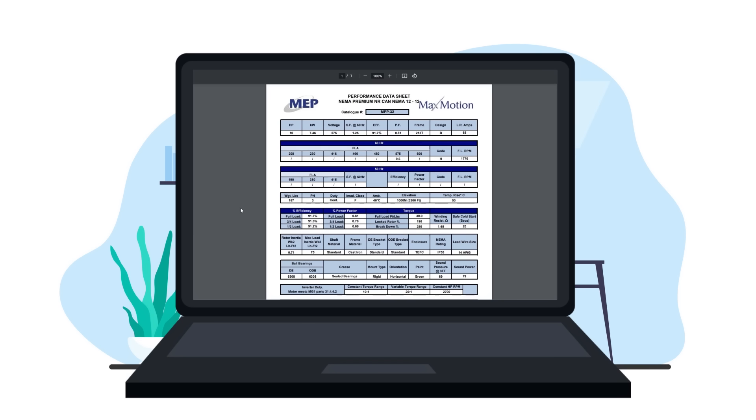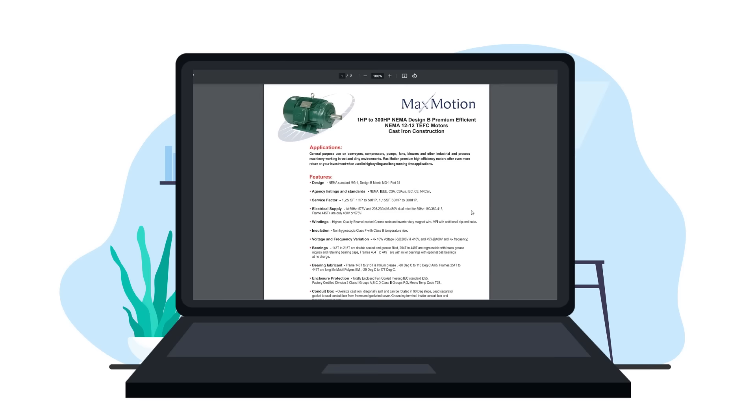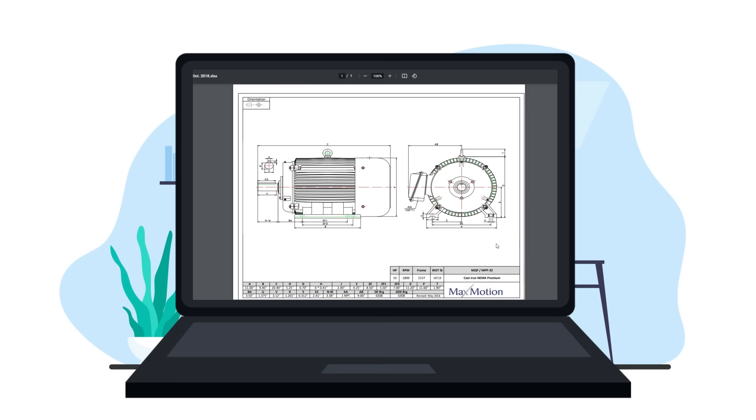Wayne can utilize these experts whenever he needs, especially on those tough-to-handle projects, to ensure he's getting the right solution for his customers. Wayne can also find data packs, drawings, and warranty information on the website and download them on-site. This extra support and efficient ordering process will empower Wayne to expand his business even further.